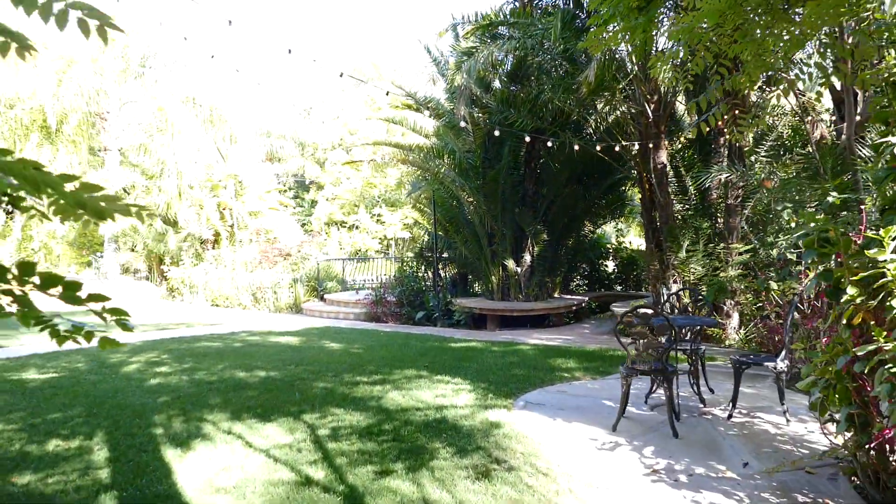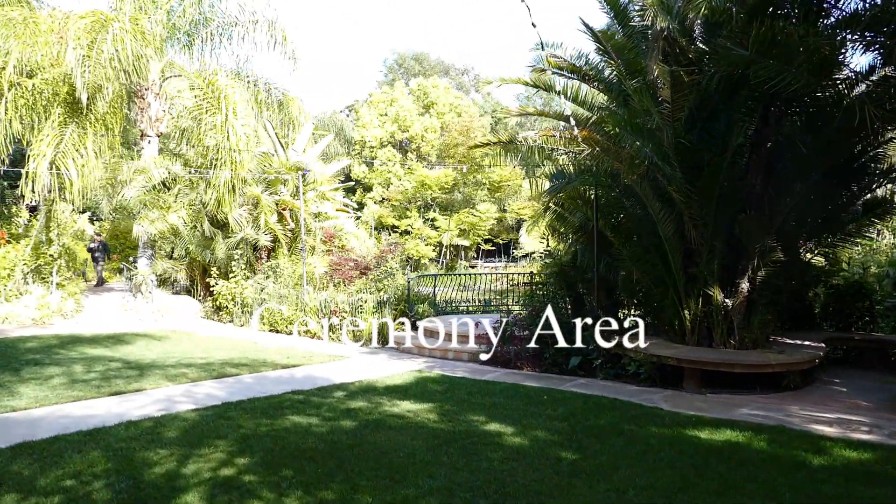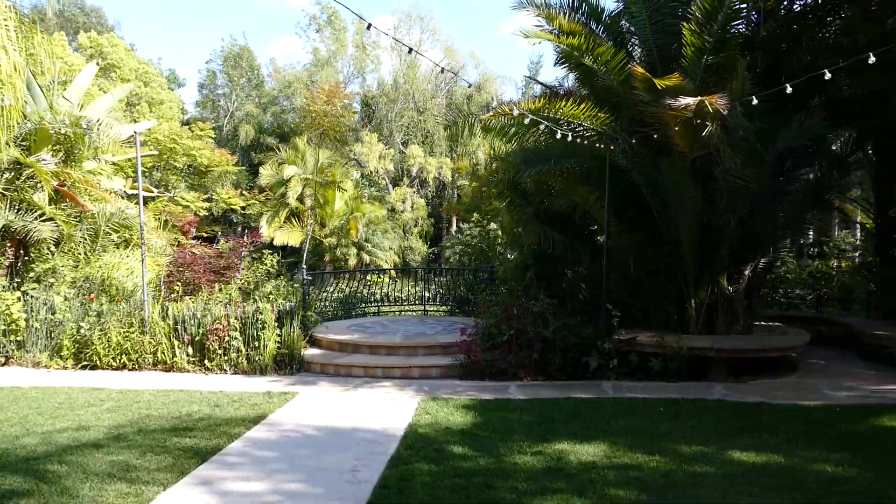Now this is actually the ceremony area. Ceremony was off-site today, but they have an absolutely beautiful area, complete with market lights and everything, and a nice little rotunda.